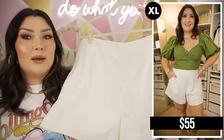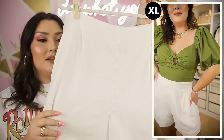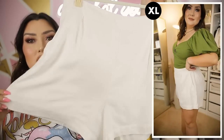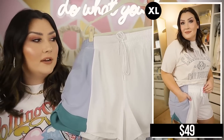I also picked up a pair of white linen shorts. I've talked about this style before — I just needed a pair in white since I wear white shorts so often. They're so soft, have pockets, an elastic waistband, are super flowy and comfortable, and go with literally everything. They're high-waisted as well.